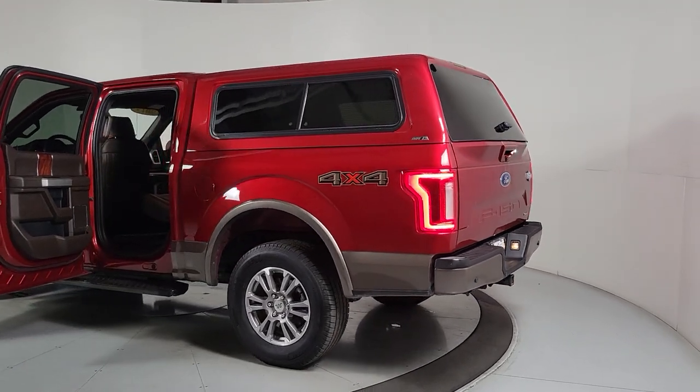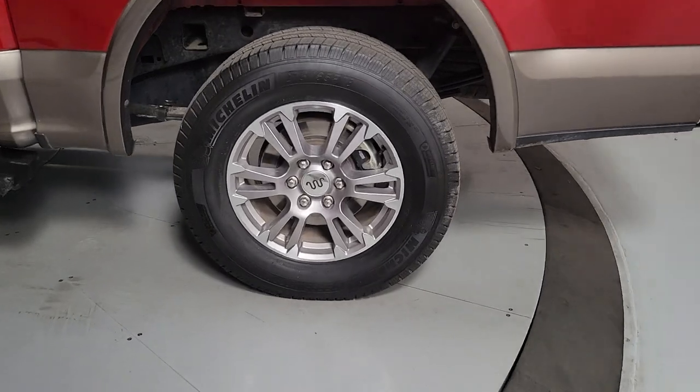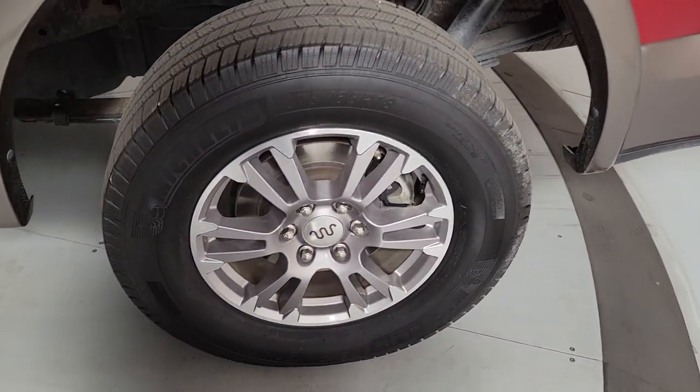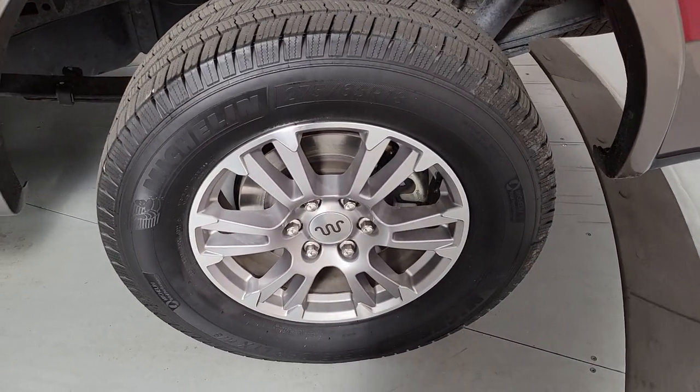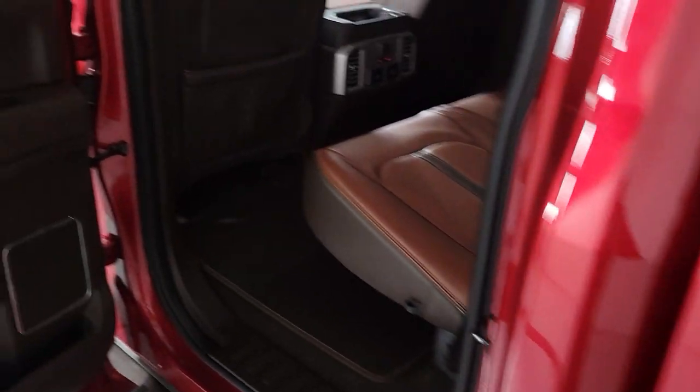Heated steering wheel, Apple CarPlay and/or Android Auto, pre-collision system, navigation system, heated driver's seat, keyless entry, backup camera, remote engine start, cooled front seat, power passenger seat.